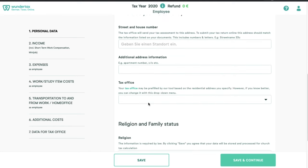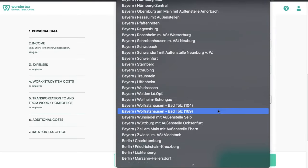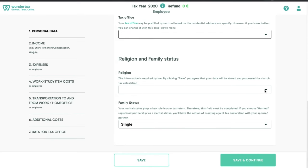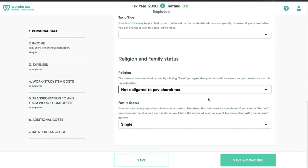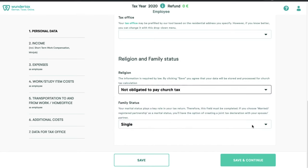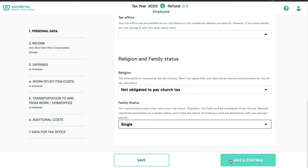Then comes your tax office. You can select from the drop-down menu — there's a very big list of all the Finanzamt, or tax offices, related to where you live. Then you fill out the religion field. If you're not obliged to paying church tax, simply click that option; otherwise, select whichever is appropriate. Then is the family status — if you are married, single, or permanently separated, you can select whatever option suits you. Here I'm going to select single and then click save and continue.